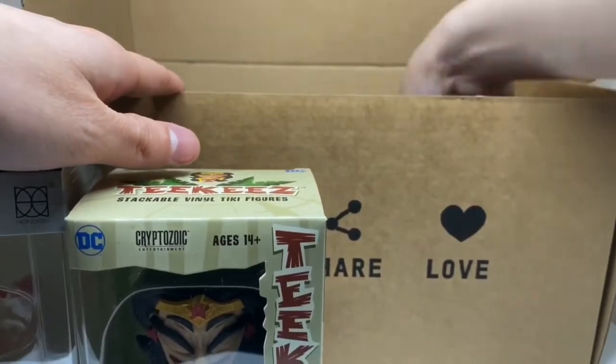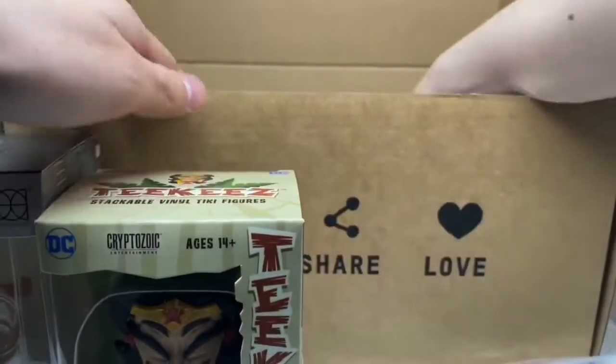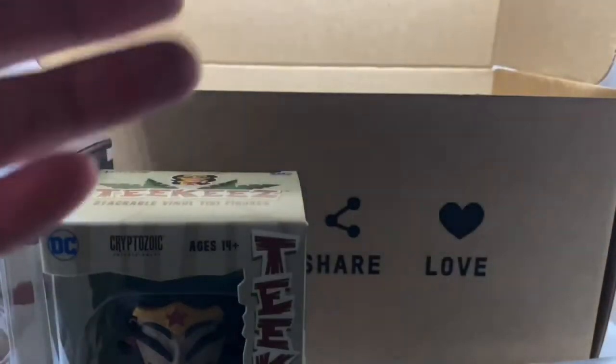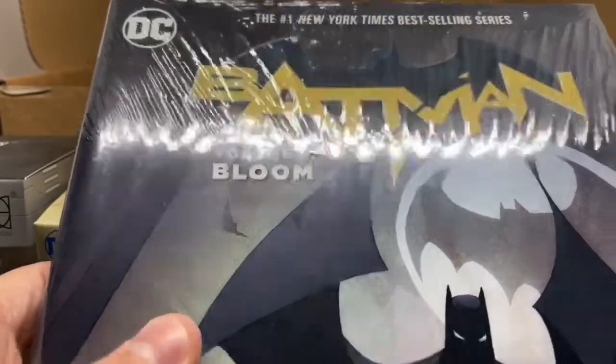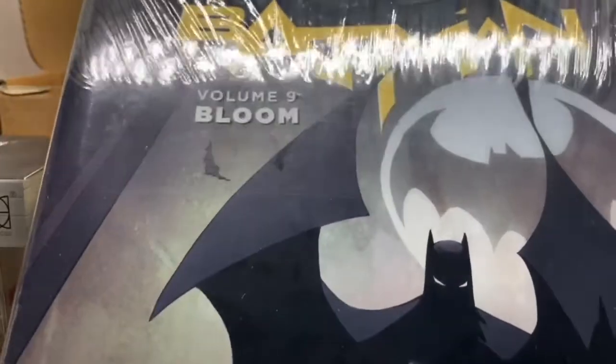And what else do I got? I got a Zavvi slipcover for the steelbook — that's weird. And I got a graphic novel, which is pretty cool — Volume 9, 'Bloom' for Batman. That's cool, I like Batman, he's my favorite DC character.